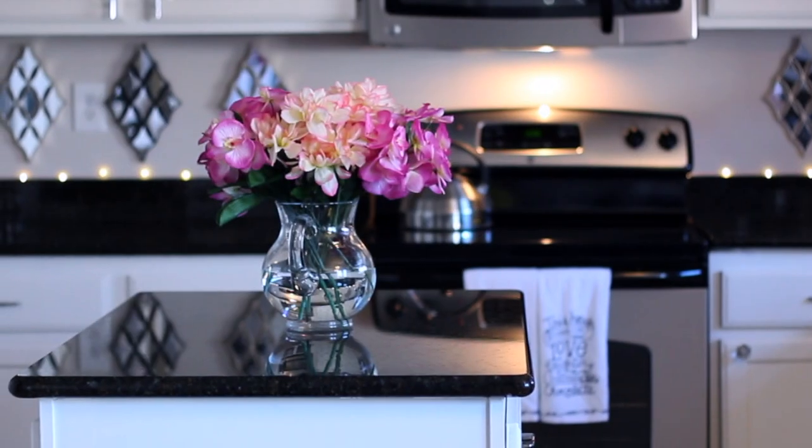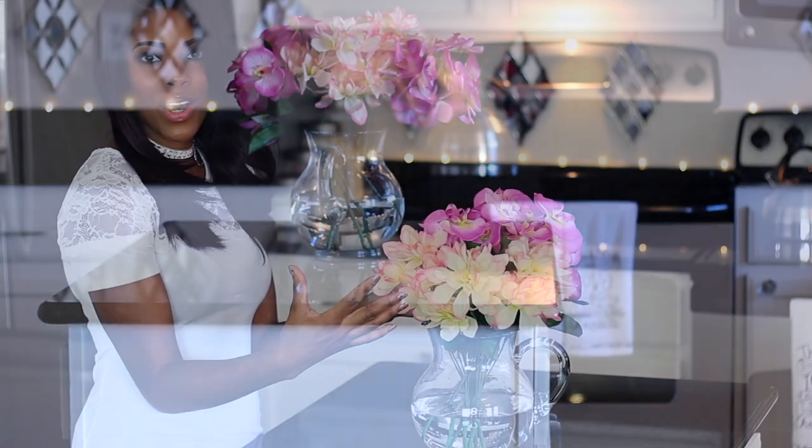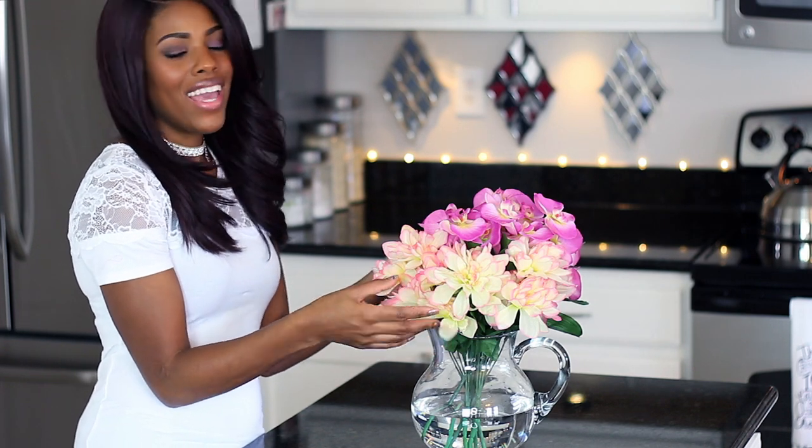Dollar Tree is my favorite spot for artificial flowers. One hack you can do to make them look realistic is to put water in the vase — if you're using a clear vase like this one, it gives the look of real flowers. Of course when you get up close you can tell, but who cares about that, right?